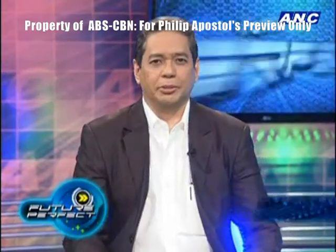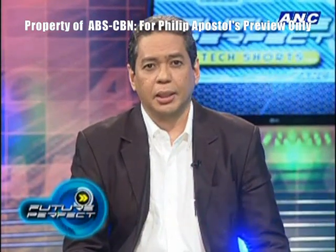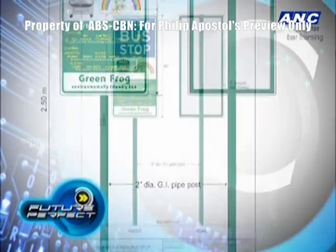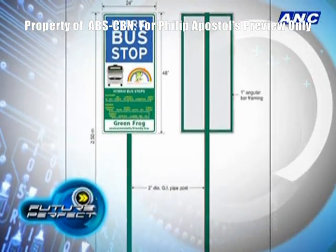Hello and welcome to Future Perfect Tech Shorts. I'm Tony Velasquez. Going green is big today, and in just a few days, Metro Manila will see hybrid buses on its roads as Green Frog Zero Emissions puts their buses on the Buendia-Calayaan route to bring passengers from the MRT, LRT, and PNR stations to their destinations.